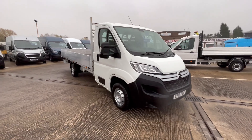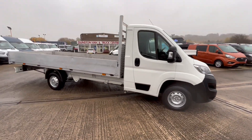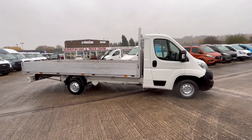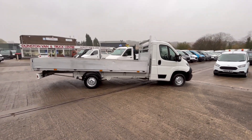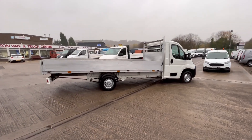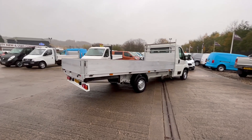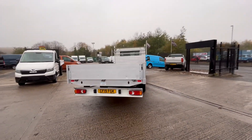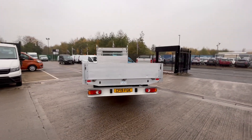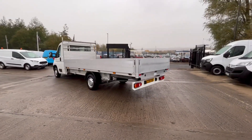2019 19-plate Citroën Relay, 2.2 140 brake horsepower. This has got a 16-foot aluminium dropside body fitted to it — makes a cracking scaffolding truck. You'll never find another one with a 16-foot body on around a three-and-a-half tonner. Extra long wheelbase, 2019 plate, done 58,000 miles, full history. Super little truck this.